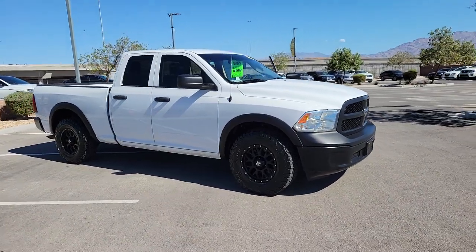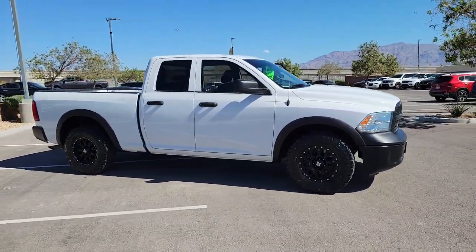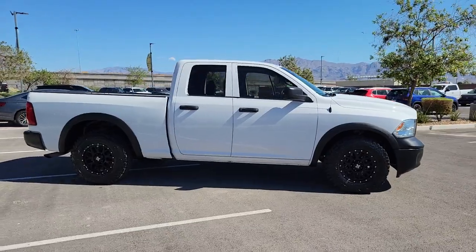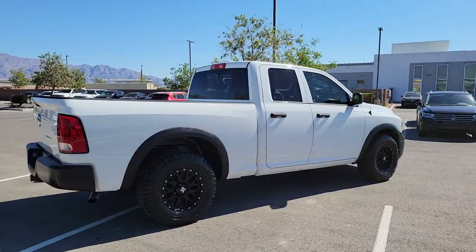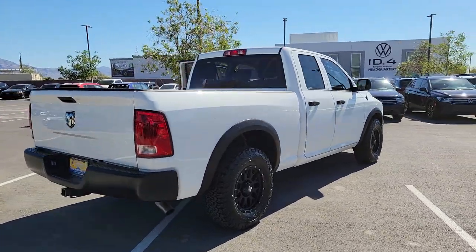Your next car could be the 2019 Ram 1500. With less than 70,000 miles on the odometer, this vehicle provides excellent value. Rise to every challenge with confidence in the Ram 1500.